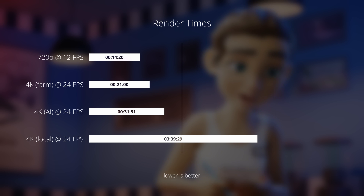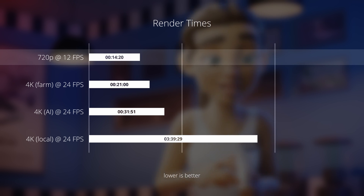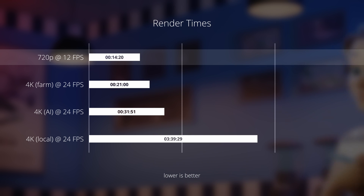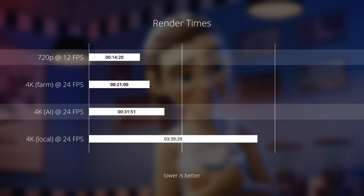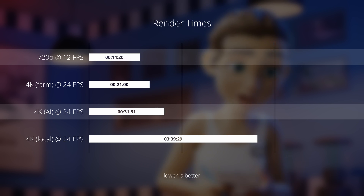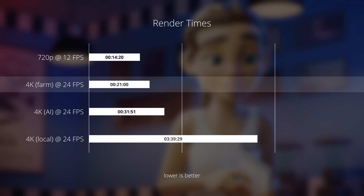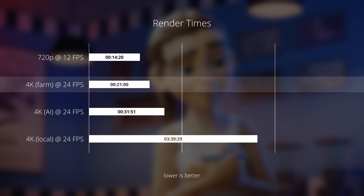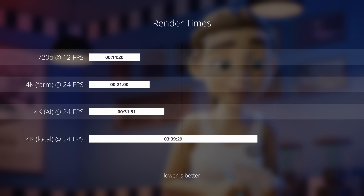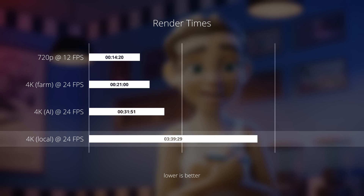Starting with our fastest render time, it's a 12fps 720p render, clocking in at around 14 minutes and 20 seconds. Then after applying AI software, it becomes a total time of 31 minutes and 51 seconds. Next up is rendering on our farm, where it took a total of 21 minutes including uploading and downloading on my 100mbps internet connection. All of the results so far are really fast when compared to our 4K render on my machine, which came in at a whopping 3 hours, 39 minutes and 29 seconds.